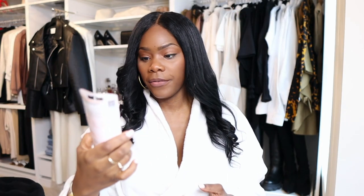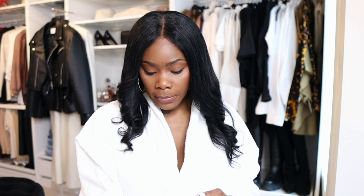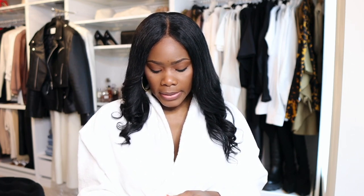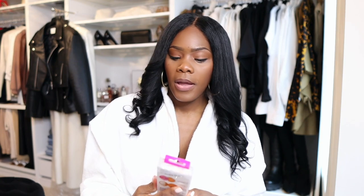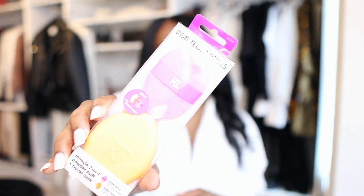I also picked up some more beauty blenders. I don't know if you guys are still using these but I still do. I usually wash them, but recently I cleaned them so well that they started picking apart. So I said let me get some more — these are affordable. That was $6.99. I also picked up this new one I didn't have before — it's like a powder puff, but shaped a little differently and I might do a little better with this shape.